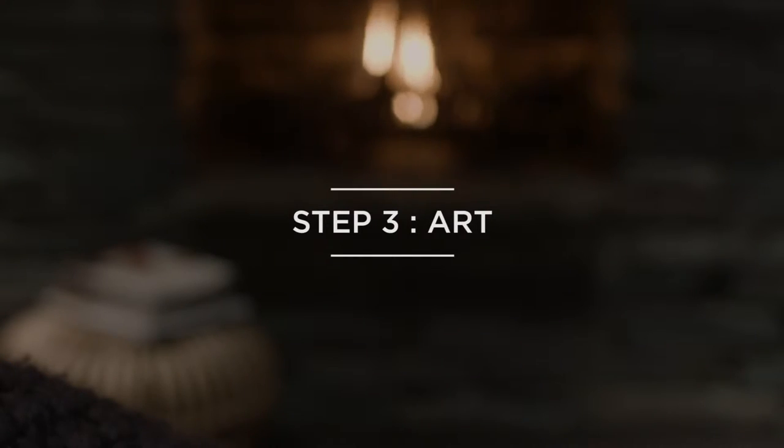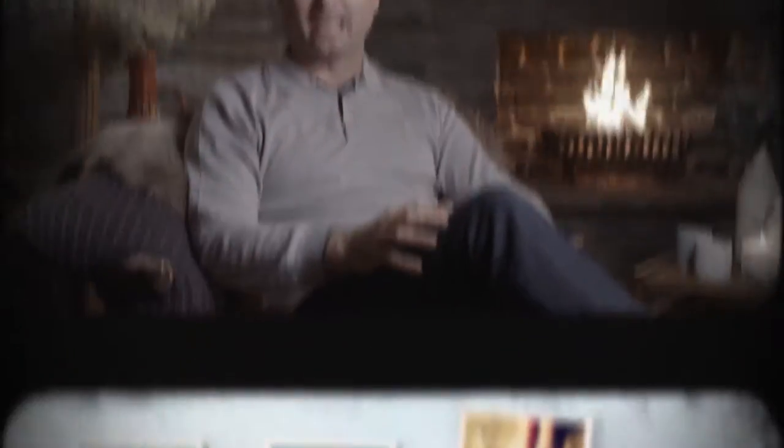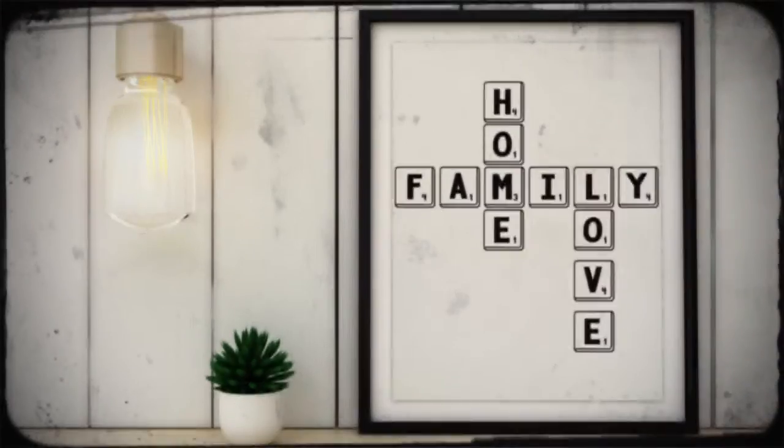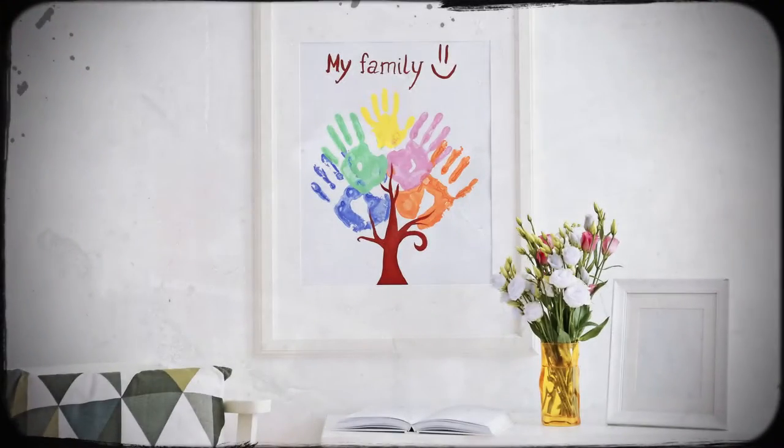Step number three: think about what artwork you surround yourself with. And I'm not talking about Picassos and Monets. By surrounding yourself with pictures and drawings that have a personal meaning to you, you can create your very own personalised gallery. What could be cosier than making the most of your own favourite belongings?